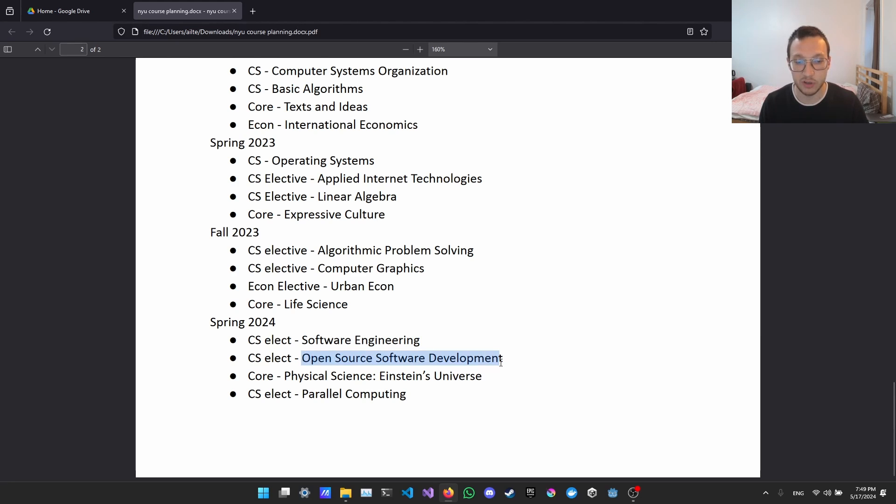I also took Open Source Software Development, which had two parts: a philosophical discussion of open source ideas, and a practical component where we formed groups and contributed to real open source projects. Until then I had only worked on projects with four or five people, but this was my first time contributing to massive codebases with large communities. It taught me a lot about how to communicate with an open source community — very useful overall.